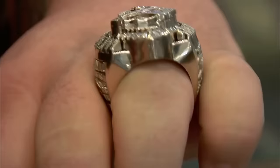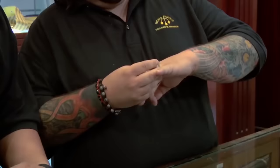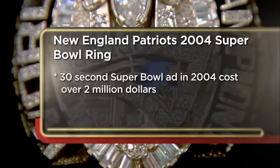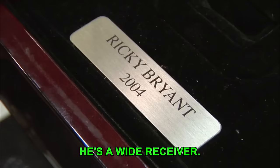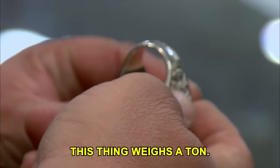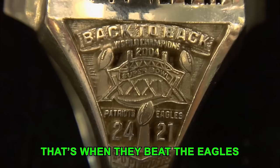Chum is on top of the world trying out a rare iced-out ring that Henry has brought for sale. Henry came to the pawn shop to sell his 2004 Patriots ring. He's a broker — a player named Rookie Bryant, a wide receiver, did a deal with him and never came back to get it. The ring is from Super Bowl 39, when the Patriots beat the Eagles and went back-to-back, as it says on the side of the ring.